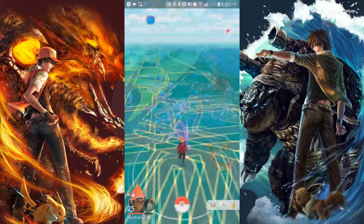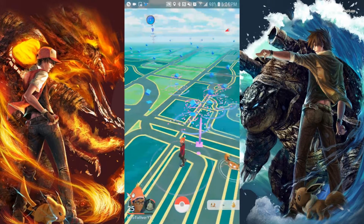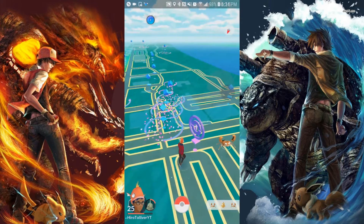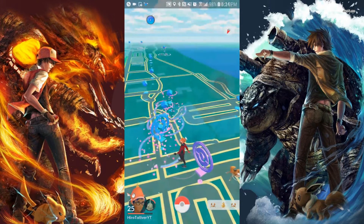Hey you guys, welcome back to the channel. This is Hyrule once again. I'm sorry for this quick intro slash update or whatnot, but this is a PSA announcement for all my Pokémon Go people that like to use the GPS locators.